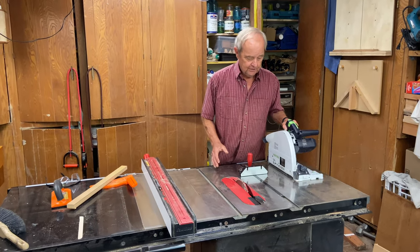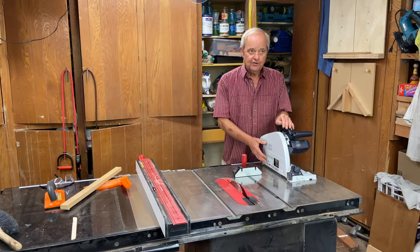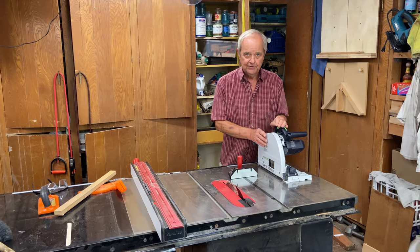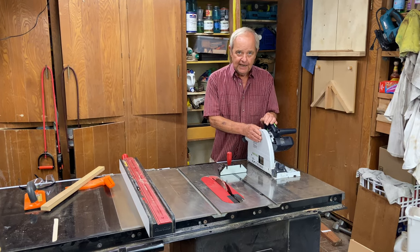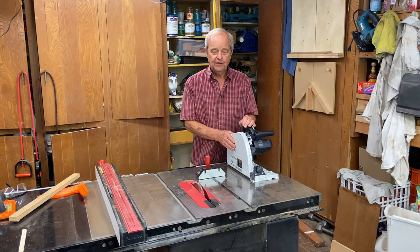A track saw can do those same two cuts. The track saw utilizes a track that it rides on, and that's what imparts accuracy and makes it capable of producing cabinet-quality cuts.